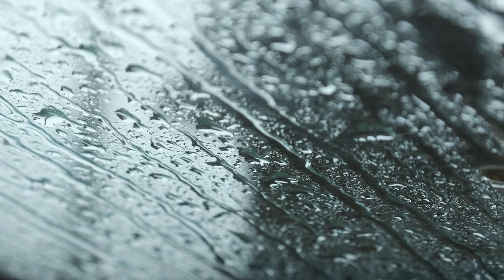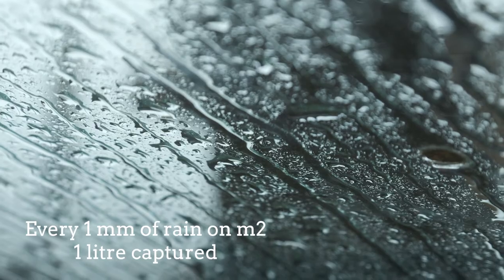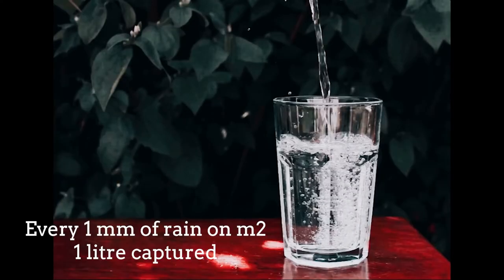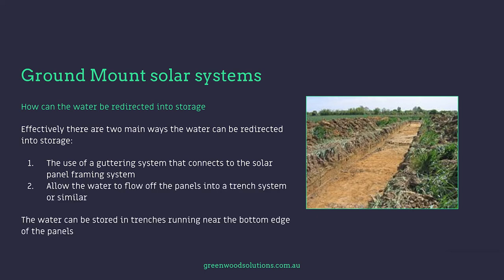So how much rainfall can be captured? For every one millimetre of rain falling on one square metre of surface, you can potentially collect one litre of water. There are two main ways the water can be redirected into storage: first, the use of a guttering system that connects to the solar panel framing system; or secondly, allow the water to flow off the panels into a trench system or similar.